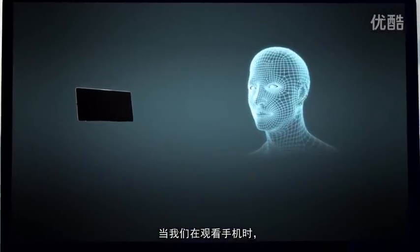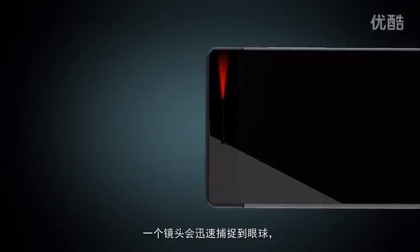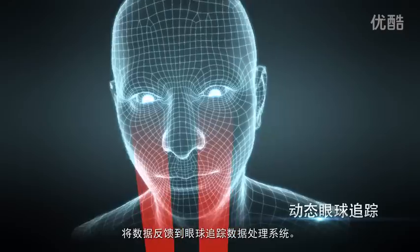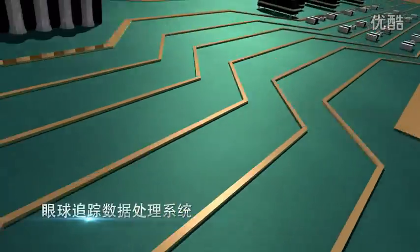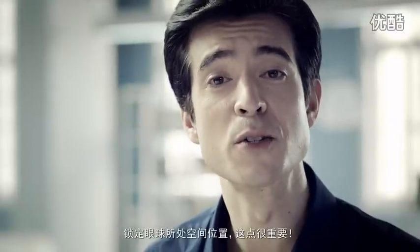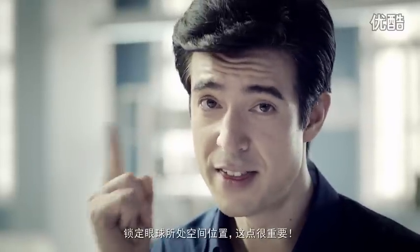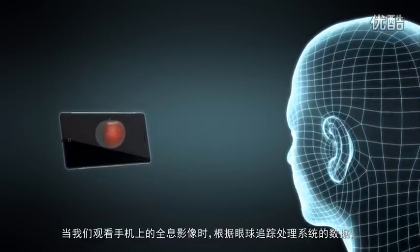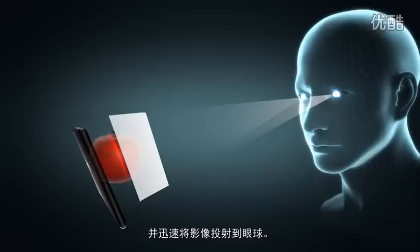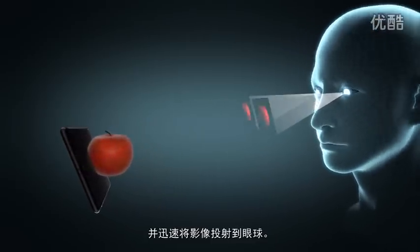When we're looking at our smartphones, a camera will quickly track our eye movement. Eye-tracking data is sent to our on-chip signal processing unit. It's quickly processed by our eye-tracking system, which will lock on to where our eyes are looking. Our eye-tracking system will adjust the hologram generated based on where your eyes are looking, and you'll immediately see the holographic effect.